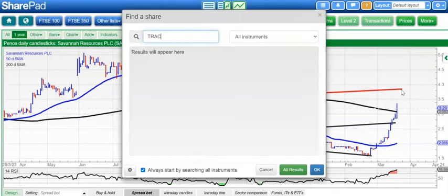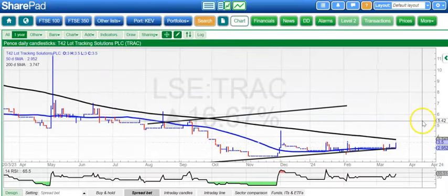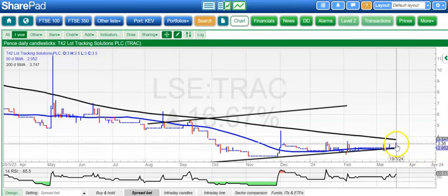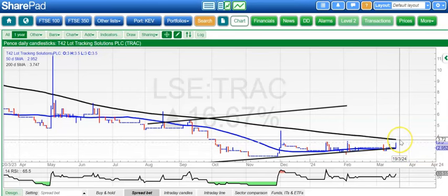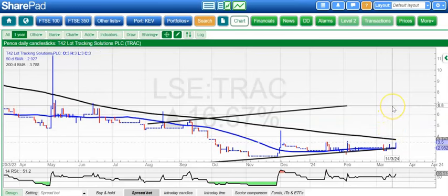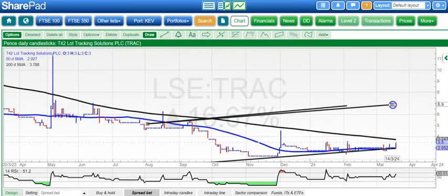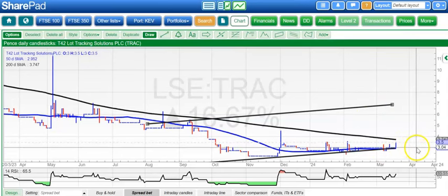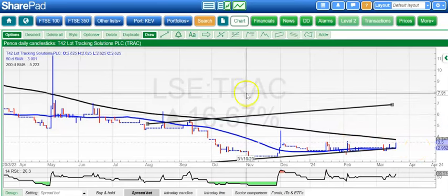On to the last two. First is T42, which is doing a bit of a long tough where every rally seems to be a one-day wonder. We've got that 200-day line there at 3.75 pence, and above that we're looking for up to 7 pence by the end of next month as a best case scenario. The alternative is that we just keep bumping along the bottom near the 3 pence level.